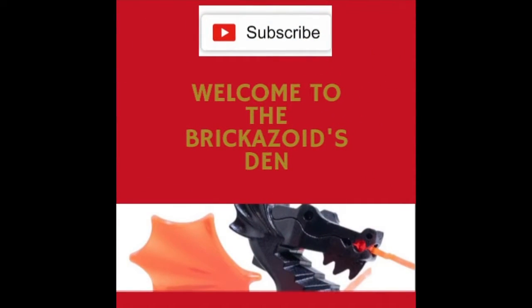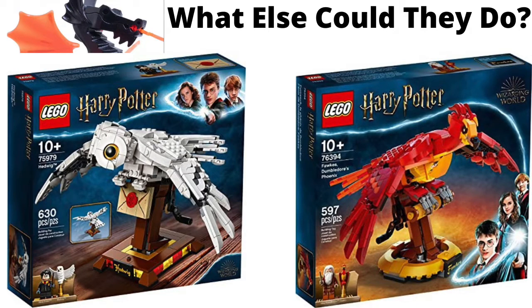Hello everybody, and welcome back to the Brickazoids Den. Today I thought I would do an ideas video — I have some ideas to share with you all.